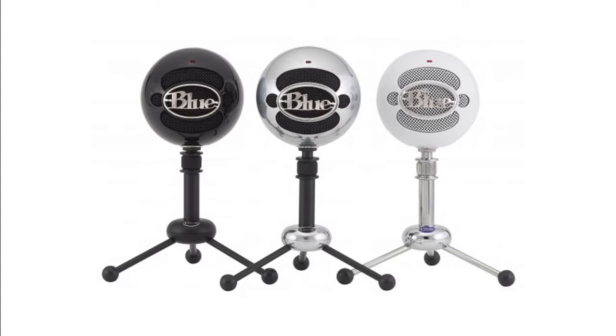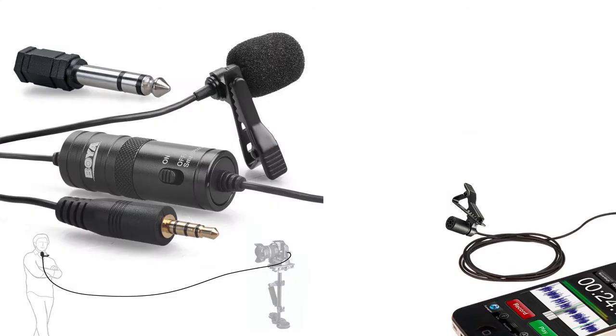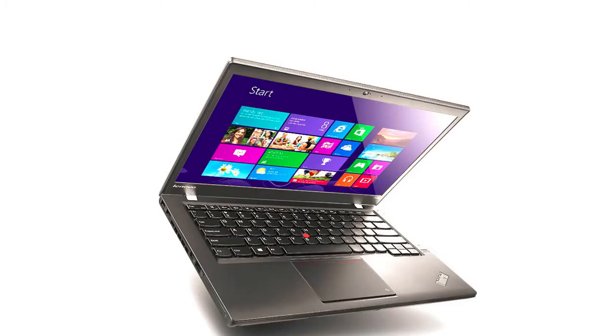Now recording and testing the Blue Microphone Snowball Ice without any editing. This is me testing the Boya Lavalier BY-M1 without any noise reduction. And here again is the ThinkPad Lenovo built-in mic, the T440p, with Audacity noise reduction applied.